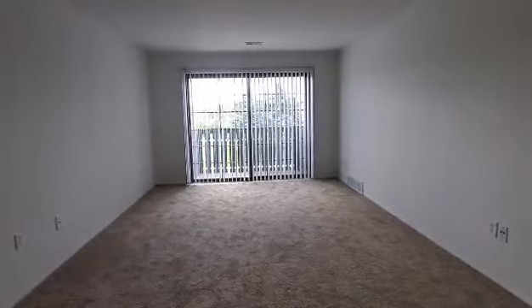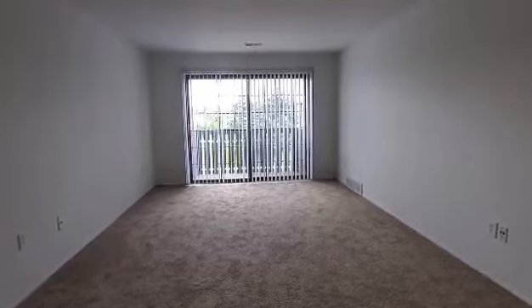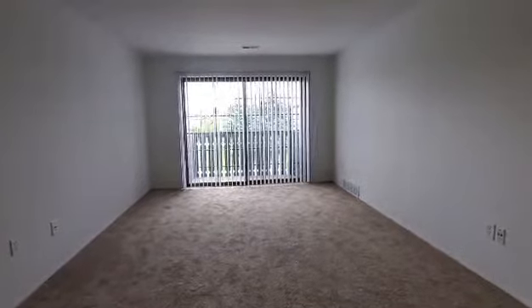Hello and welcome home to Thorne Ridge Apartments. Today we will be taking a tour of our two-bedroom, one-bath, pine floor plan. This is apartment 12301.